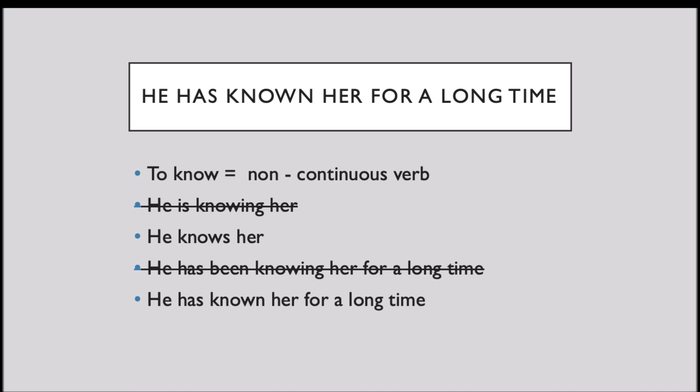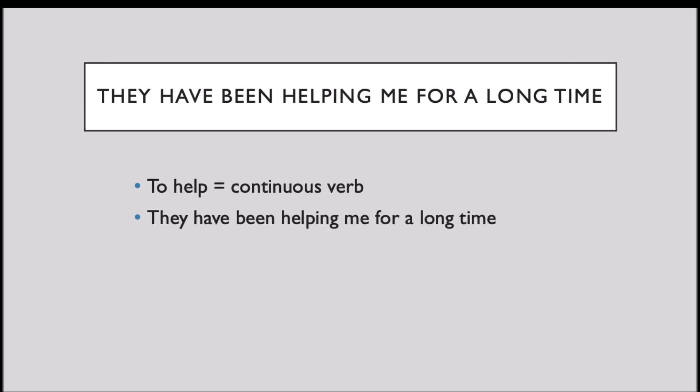Now, let's analyze the second example: They have been helping me for a long time. The verb 'to help' is a continuous verb. That's why we can say: they have been helping me for a long time.